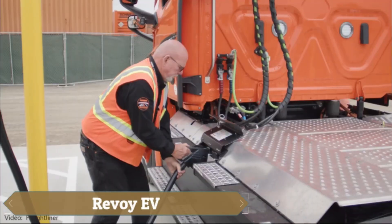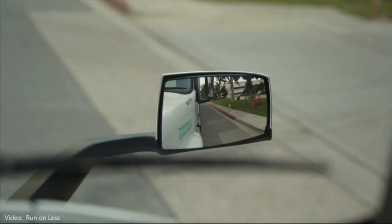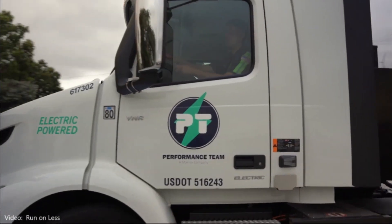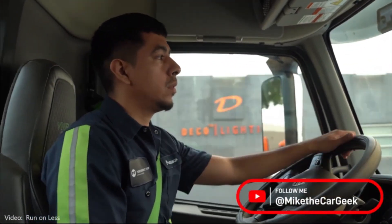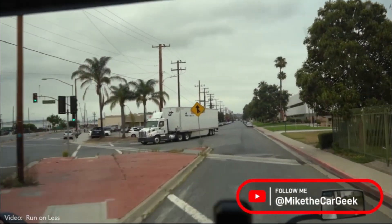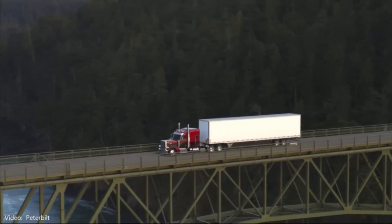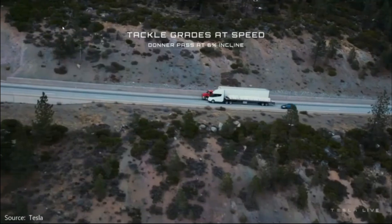Revo EV is a groundbreaking truck add-on that transforms diesel trucks into efficient electric hybrids. Easily mounted between a tractor and trailer, it features a 525 kWh LFP battery with a quick-swap system under 5 minutes, extending range up to 235 miles. It significantly boosts fuel efficiency from 6 to 8 miles per gallon to over 20-35 mpg.